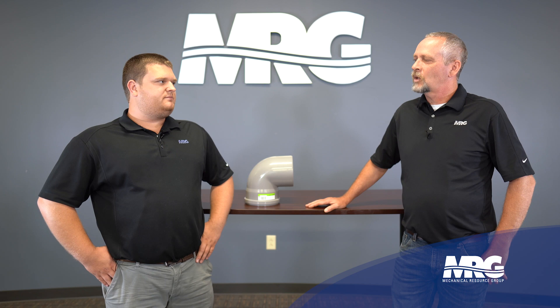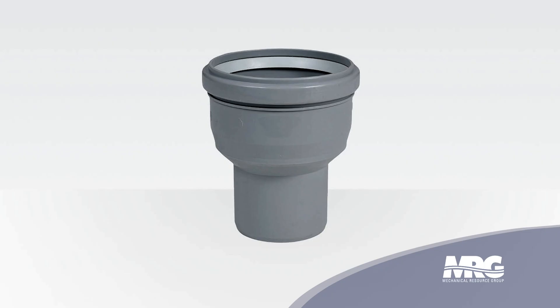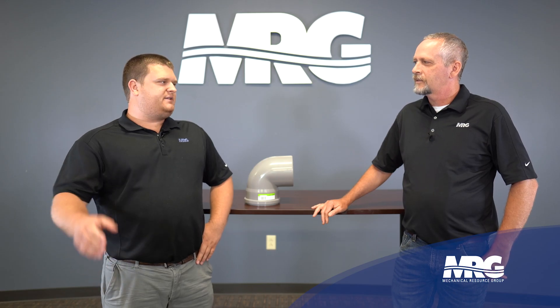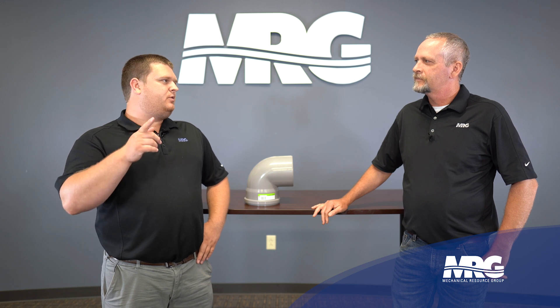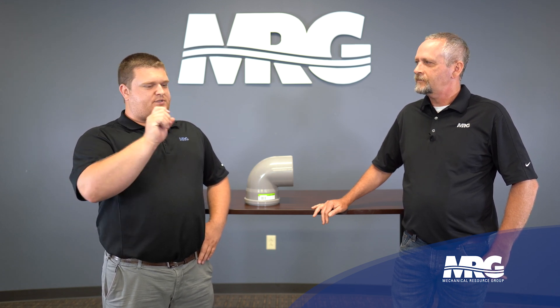Some other accessories that Centratherm offers are increasers and reducers, and also test ports. The increasers and reducers are for going from, say, three to four inch or vice versa. The test ports are for the tech coming out with a combustion analyzer to take a flue reading. We have a test port we can put right in front of the boiler — it comes with a cap, you take the cap off, put your combustion analyzer in, and determine if that boiler is running correctly.